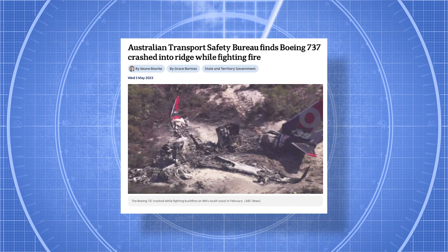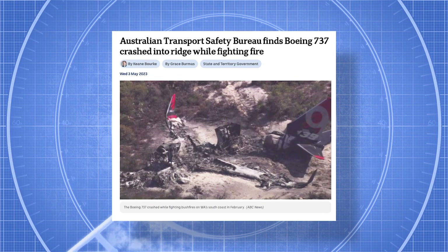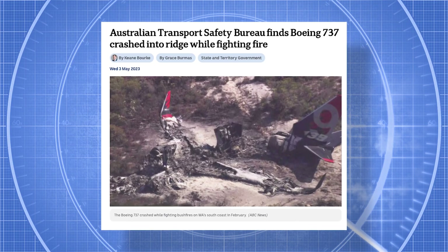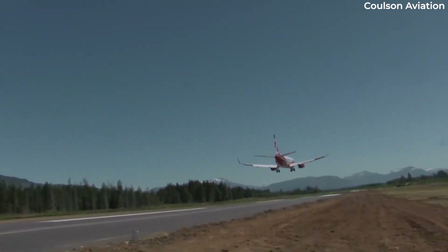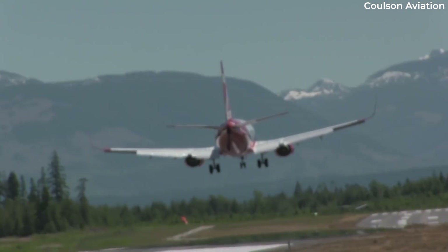One thing we should mention is that one of these aircraft crashed on February 6, 2023. The two crew members aboard, both pilots, survived with minor injuries, although it was the first-ever hull loss of a Boeing 737 in Australia. A preliminary report suggests that the aircraft had hit a ridgeline while dropping retardant at a low altitude.